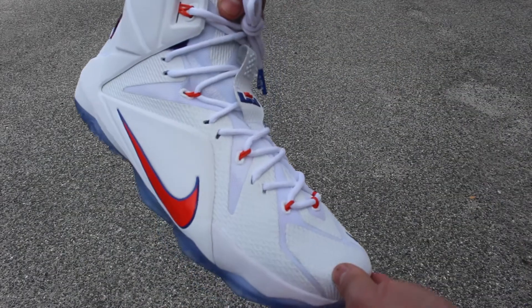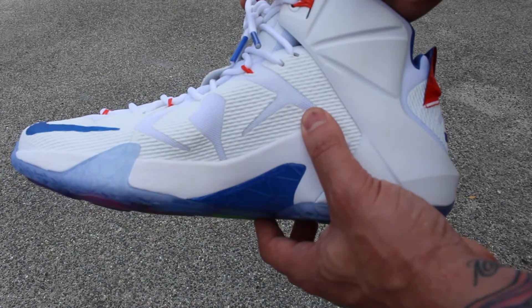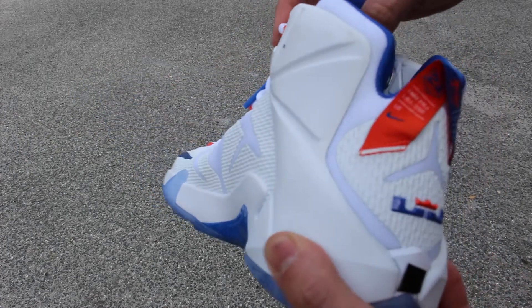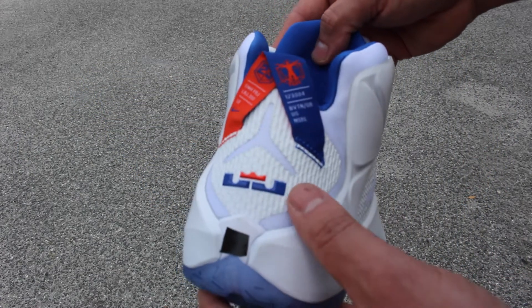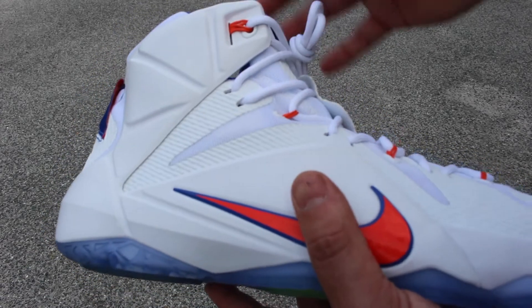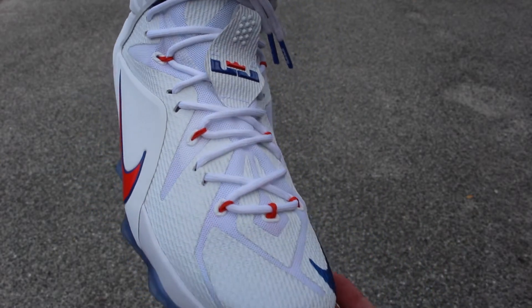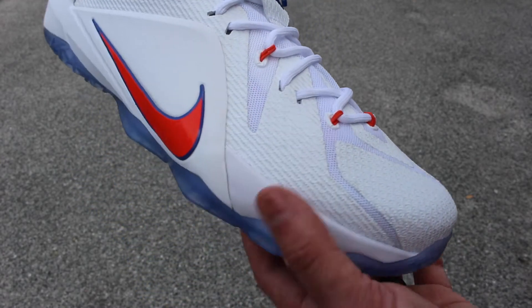As you can see, the upper is predominantly white, which I am not a huge fan of, just because I get shoes dirty. And especially for basketball, I think white shoes are pretty ridiculous. But anyway, this is my least favorite of the two, but I realize that's not how everybody feels, so I wanted to give you guys a good look at this white colorway.